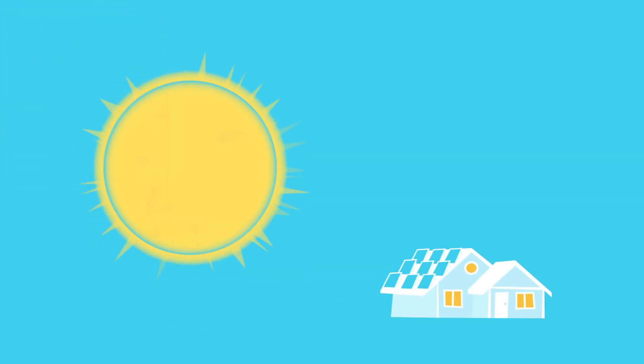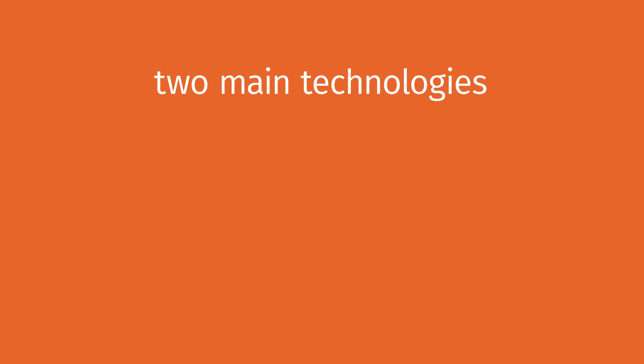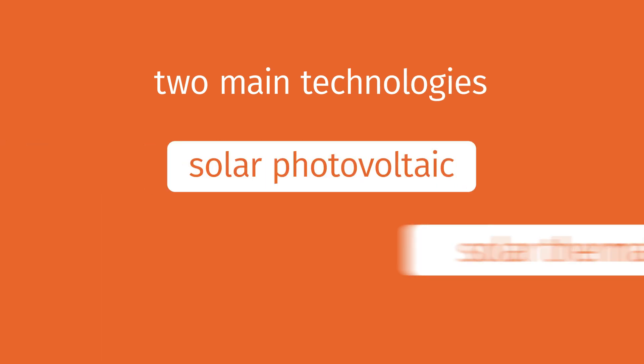So how do we turn sunlight into something we can use? And how can we rely on it when it's only available during the day? The two main technologies are solar photovoltaic and solar thermal.